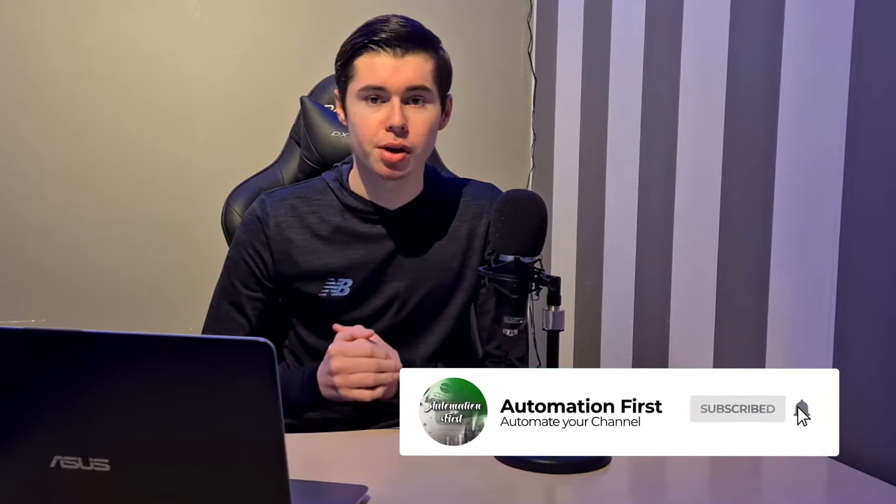If you want to learn more about that, feel free to subscribe to the channel so that you don't miss any future uploads. If you want to learn even more, you can also join our free Facebook group by clicking on the first link in the description down below.